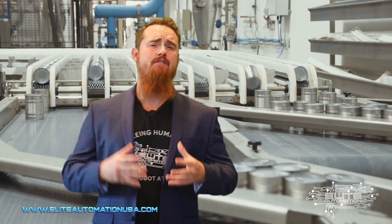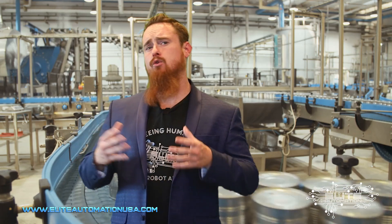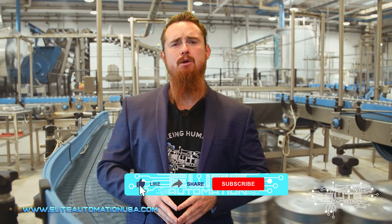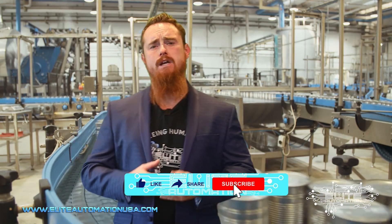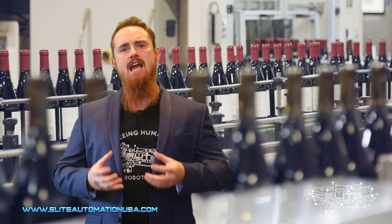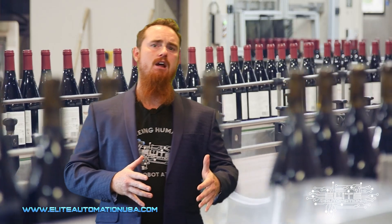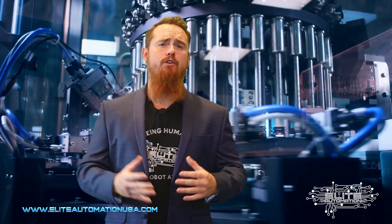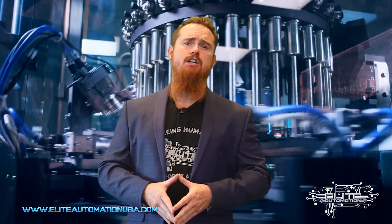So this is just a high-level view of some different things to think about when going through the automation brainstorming process. I highly suggest you hit the subscribe button because we'll be going through more videos where we dig deeper into the details of a strategy, identifying your pain points, what type of investment you're looking for, and how to look for different areas of automation. Hopefully this video was useful — hit the subscribe button and we'll catch you in the next one.